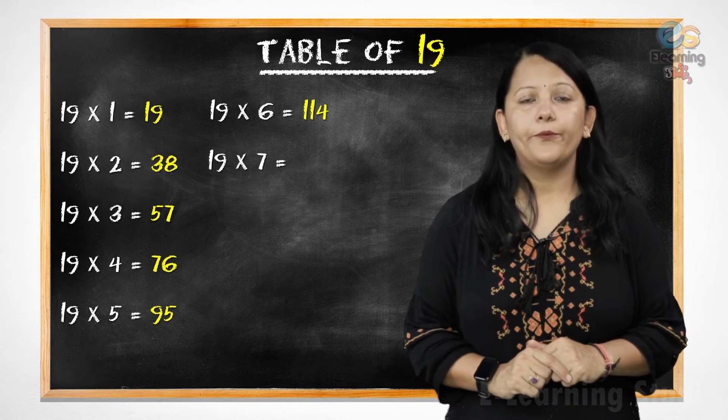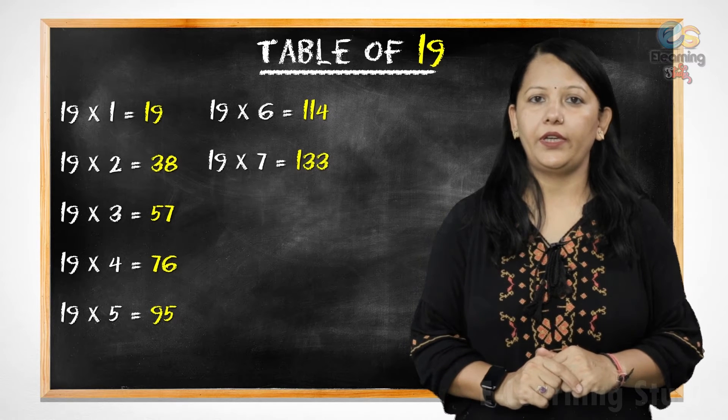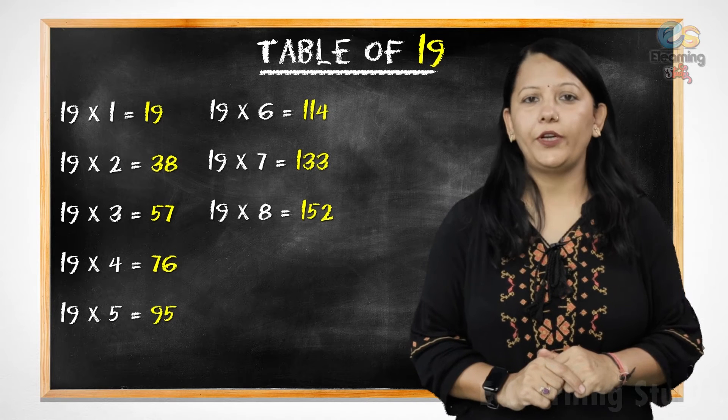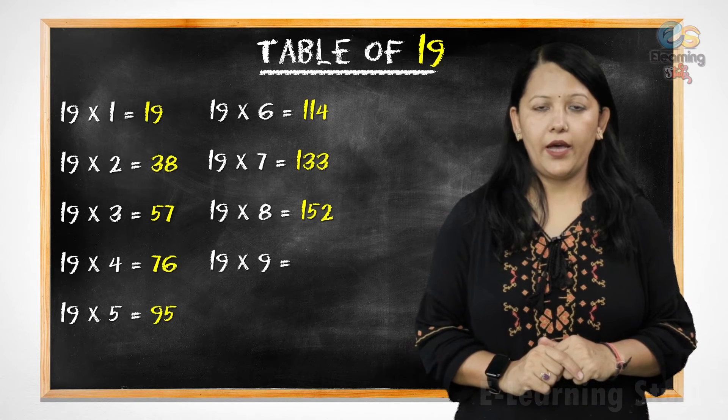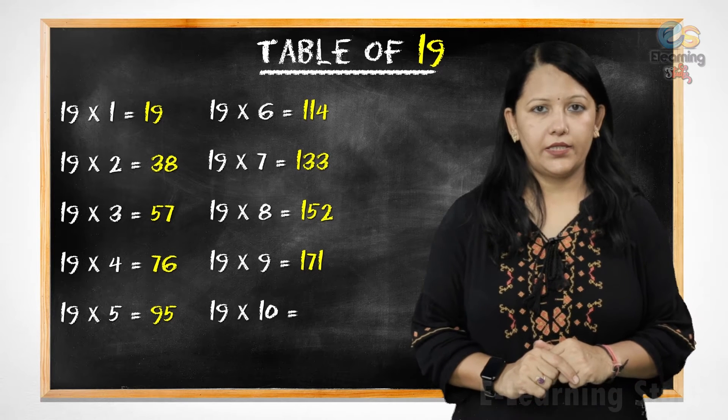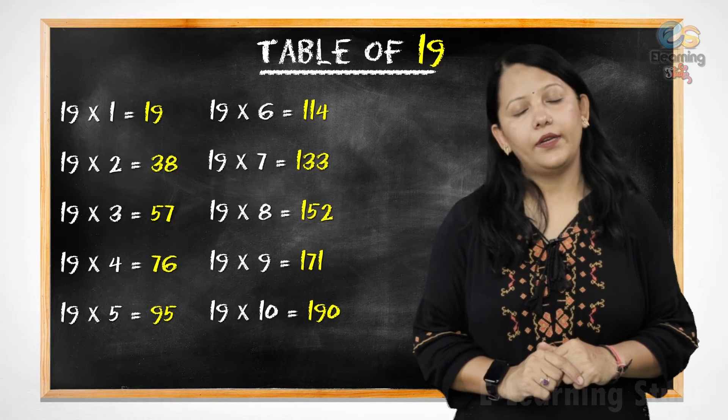Nineteen sevens are one hundred thirty-three. Nineteen eights are one hundred fifty-two. Nineteen nines are one hundred seventy-one. Nineteen tens are one hundred ninety.